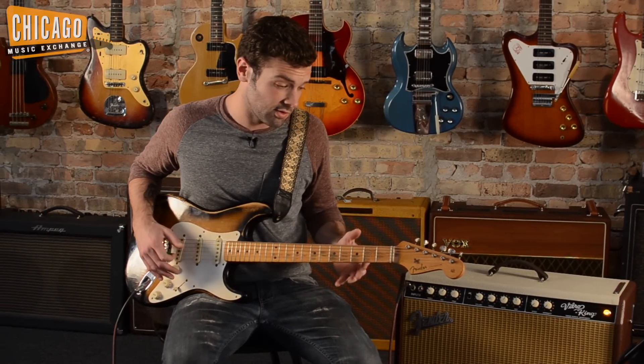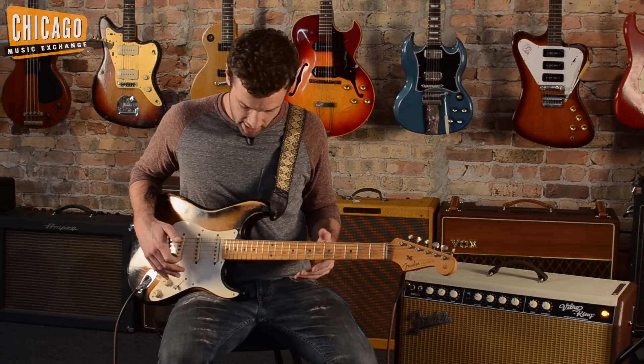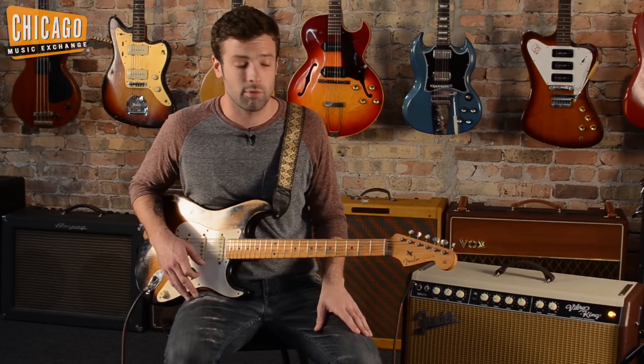Probably has more mojo than any Strat I've ever played in my life. Absolutely one of the most resonant Fenders that I've ever played.